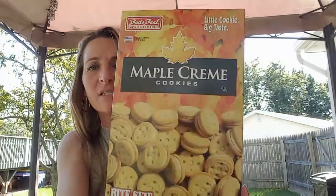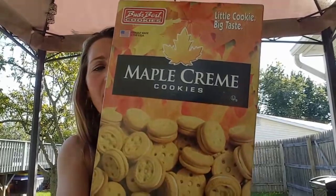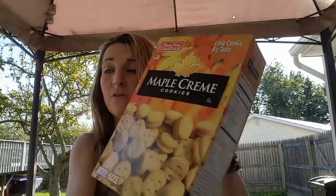I picked up a box of these — I have not tried these ones before. They're bite-sized maple cream cookies, a seven-ounce box. I went ahead and picked up a box to see what they taste like.